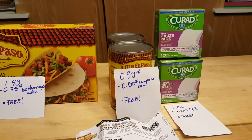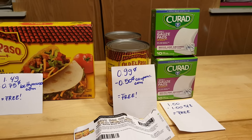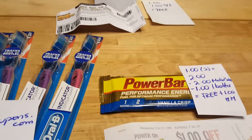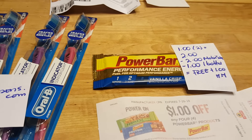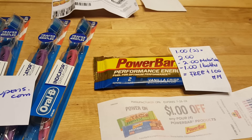The Curad gauze pads are $1 and there's a $1 coupon in the May 8th insert, so this is completely free. The power bars — I bought two but ate one on the way home; they are $1, so for two it's $2.